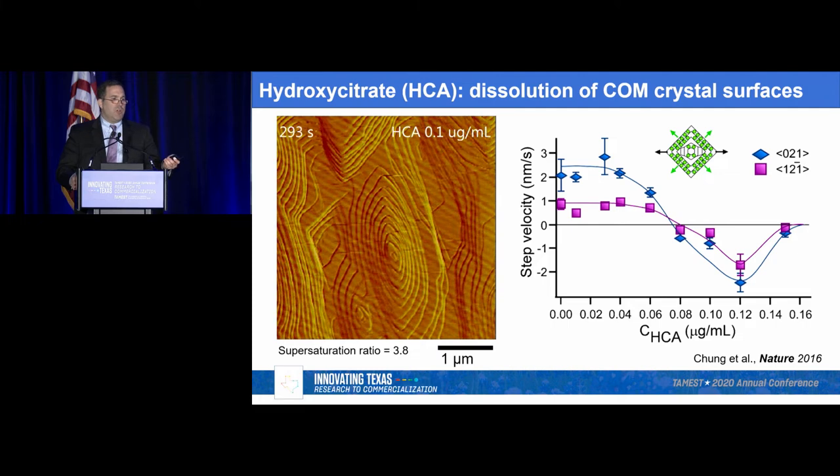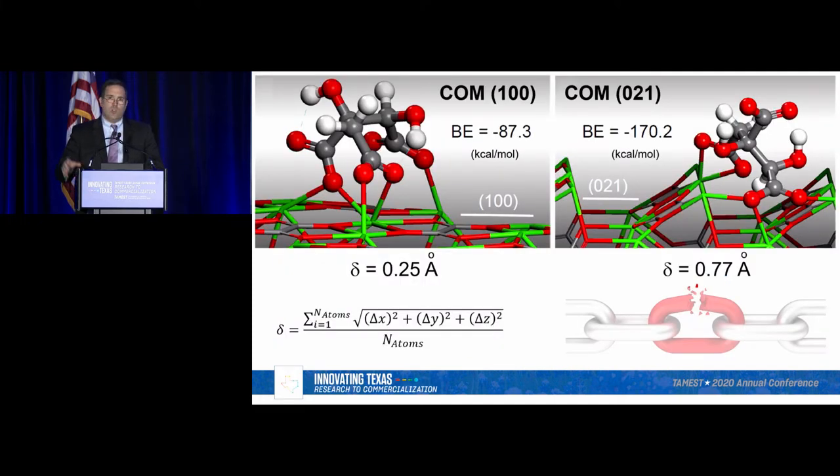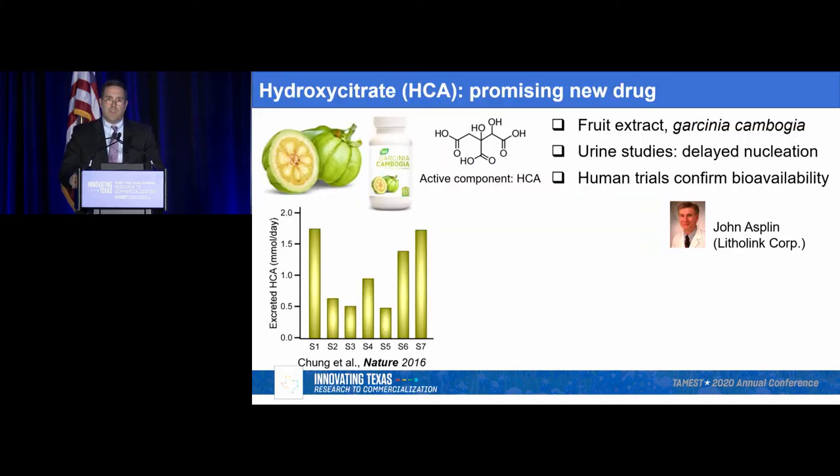How is this working? We turn to computational work with Yanni's group at Pittsburgh, where they look at how these molecules bind to different surfaces. We compute a delta value — the net displacement of atoms in the surface of the crystal — because as this molecule comes down to the interface, it pulls at the interface, creates a strain, and this strain is what causes the dissolution. We were also very lucky in that this is an over-the-counter supplement. Hydroxycitrate is the active component of Garcinia cambogia, an extract from a fruit in Southeast Asia used as a dietary supplement. We conducted a human trial study where seven people took this orally, and after testing urine after three days, we confirmed it reaches the target.